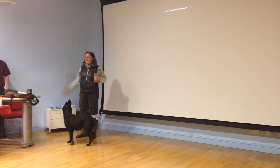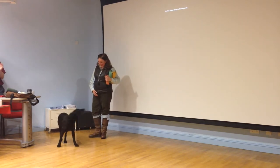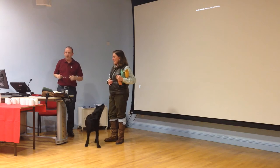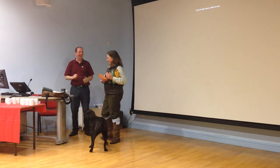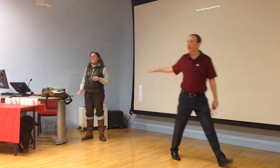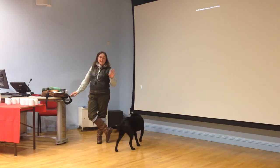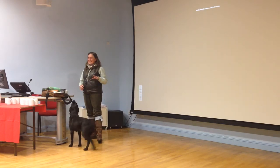Thank you very much. That was fabulous. Have you got any questions that you'd like to ask Max? Yes? Do you have children? I do actually tell my son to heel if he doesn't come. He doesn't like it now he's getting older.